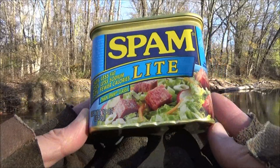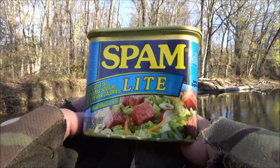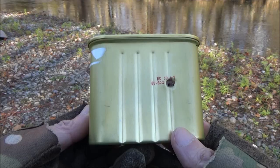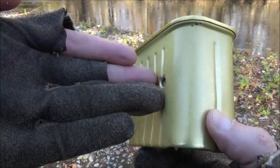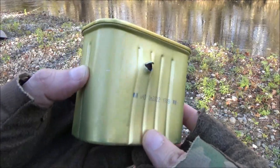Alright, time for the spam test. This is when I first got the rifle — I tested the penetration abilities. Boom. That is the entrance wound, that is the exit wound. Shot through the tin and straight through the meat as well. Effective for small game.